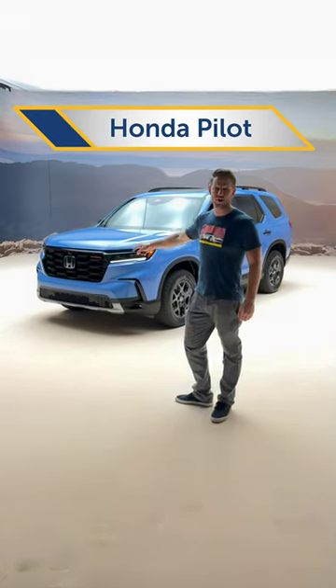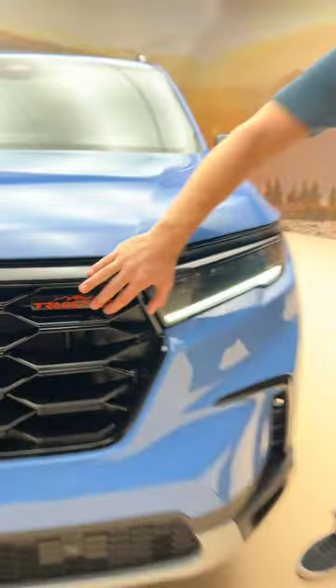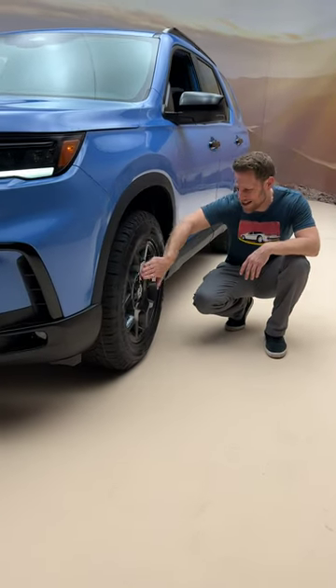This is the 2023 Honda Pilot Trail Sport, and I'm going to tell you why it's not a poser off-roader. The Trail Sport is distinguished from other Pilots with this Trail Sport badge, unique front fascia, and 18-inch wheels with spokes that don't stick out too far so you don't catch them on rocks.